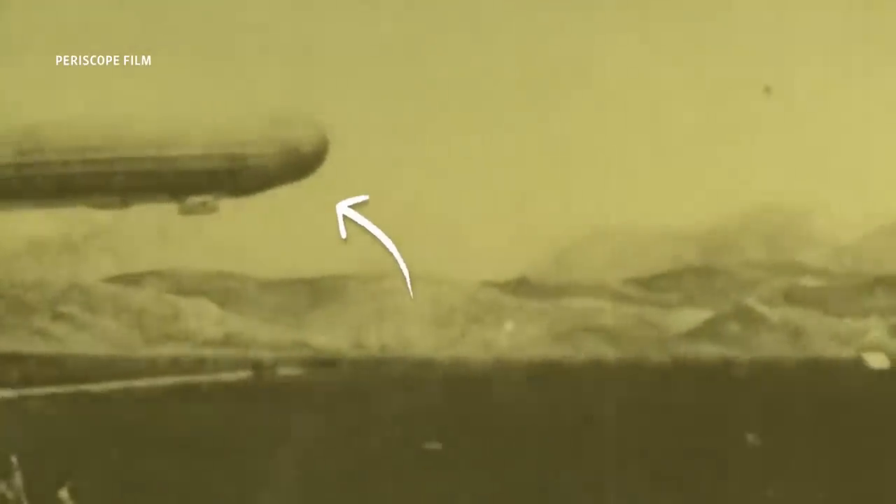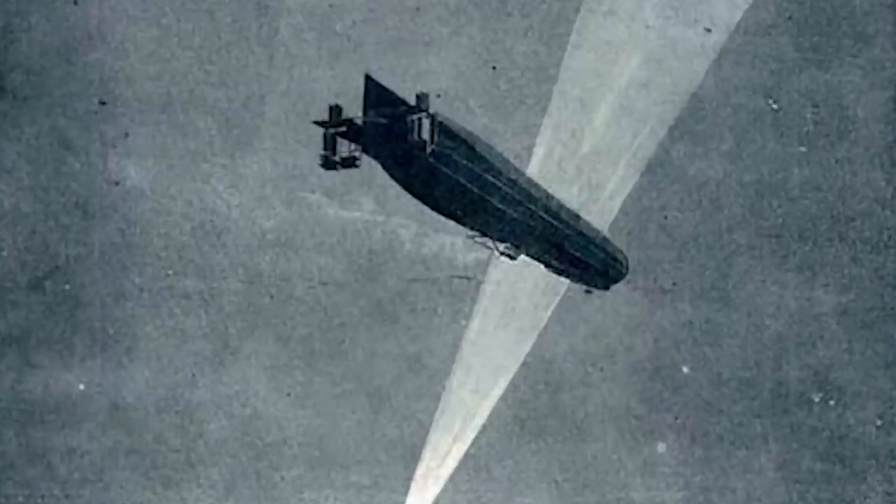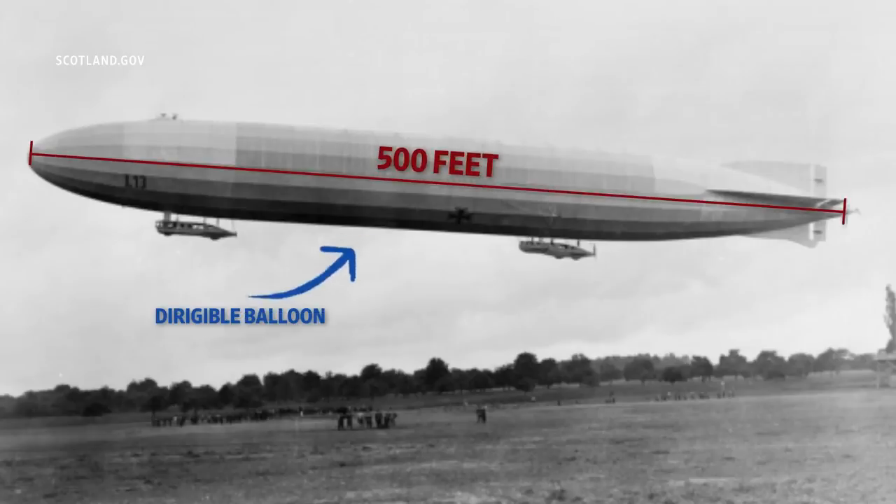Rigid airships, commonly referred to as dirigibles or zeppelins, were introduced as a weapon of war in World War I. They were powered by engines but steered with elevators and rudders. These stretched over 500 feet long and could carry around 20 people, their equipment, machine guns, and up to two tons of bombs.